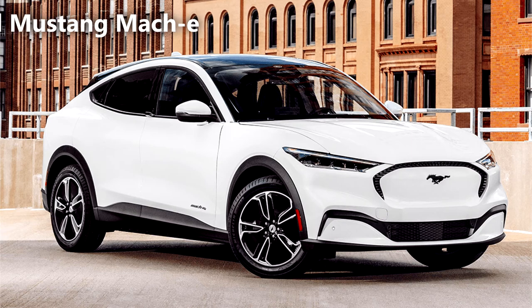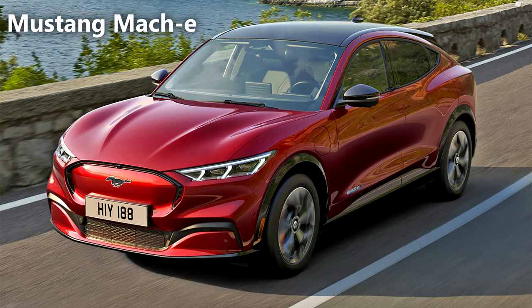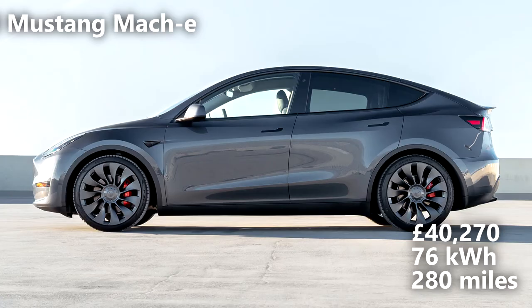The Mustang Mach-E. Ford's first EV has Tesla's Model 3 clearly in its sights and brings a very competent alternative into the marketplace. SUV styling and great performance suggest the Mach-E is going to be a great seller, and the range sports several performance and range options. Prices start at £40,000 with a 76kWh battery and that gives you a 280-mile range.